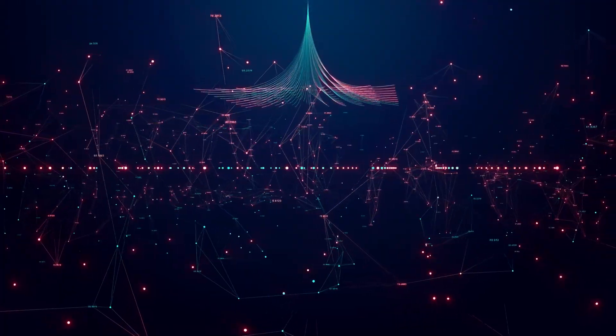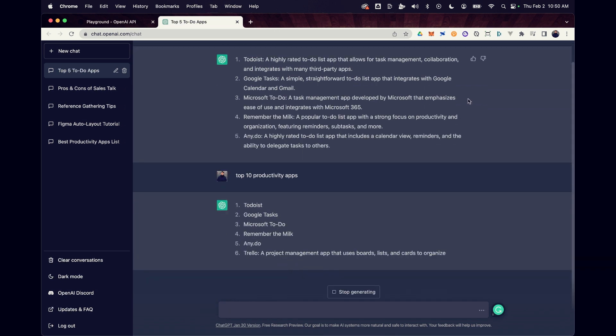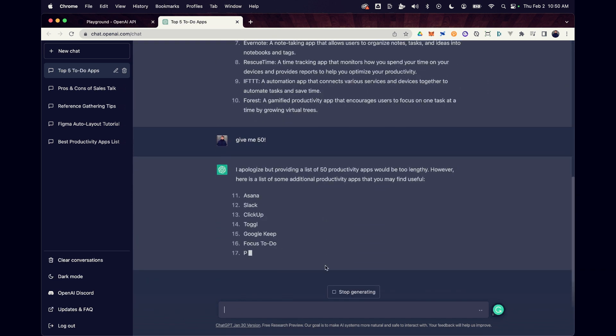Quick recap: we're gathering website references for a to-do list app. We have a general understanding of what the client is looking for, what the target audience is, and what the project goals are. Next step is to generate a large list of websites to visit, study, and take screenshots of. One of the quickest ways to find competitive, comparative, and aspirational brands is through AI. It's not perfect by any means, but using AI to generate large lists is a great starting point.